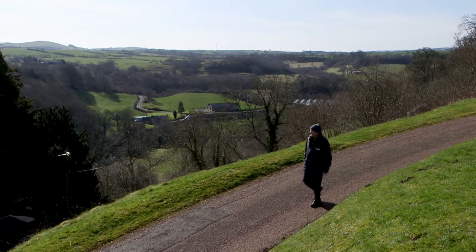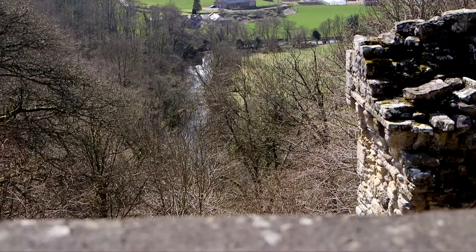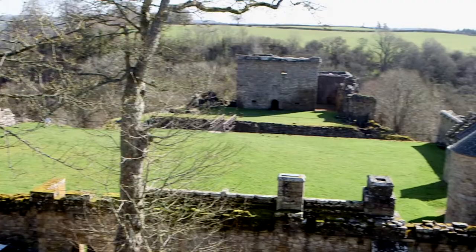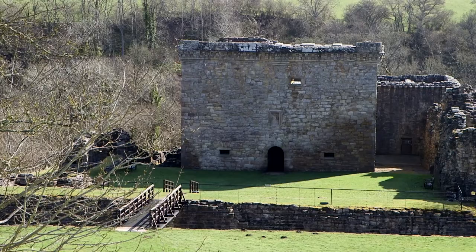The castle was built around about 1530 and it's built on a triangular spur of land overlooking the Craignethan Burn and the Nethan River. It has superb natural defences on three sides, but from where I'm standing on the west it's overlooked by higher ground, so it's vulnerable to artillery attack.